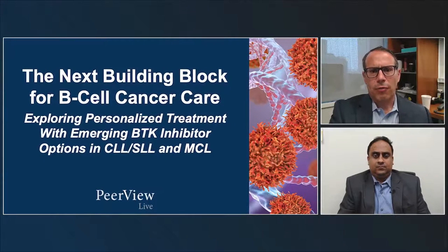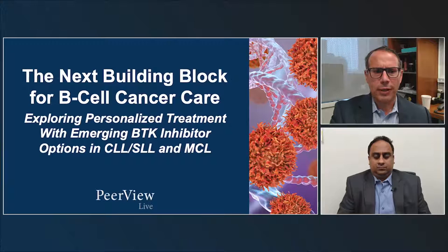Welcome to the next building block for B-cell cancer care, exploring personalized treatment with emergent BTK inhibitor options in CLL and Mantle Cell Lymphoma. I'm Dr. Anthony Mado from Memorial Sloan Kettering Cancer Center in New York. I'm pleased to be joined by Dr. Nirav Shah from the Medical College of Wisconsin. I'd like to thank Medical Learning Institute and Peerview for providing this session and Lilly Oncology for providing the educational grant for this webcast.